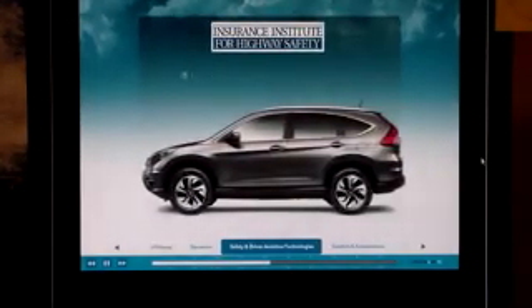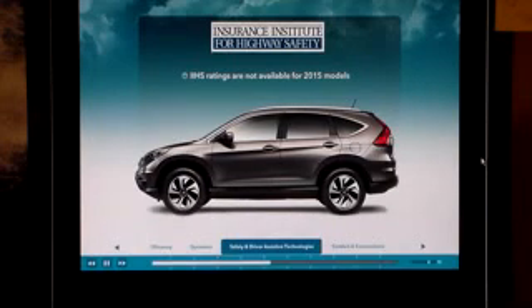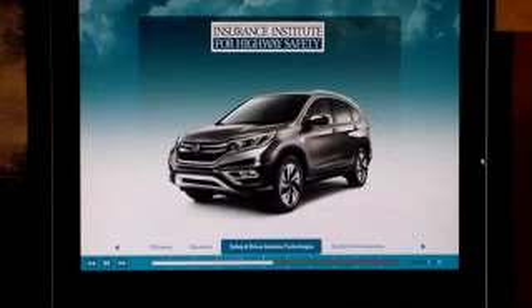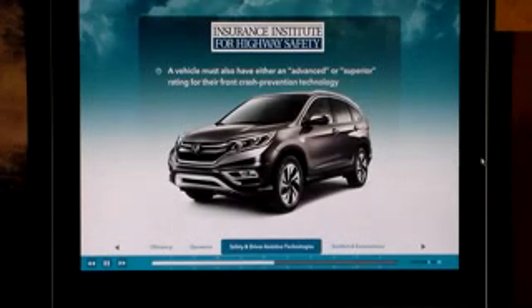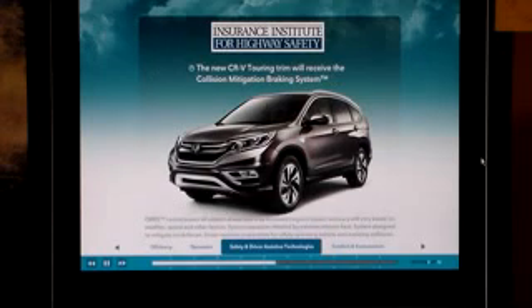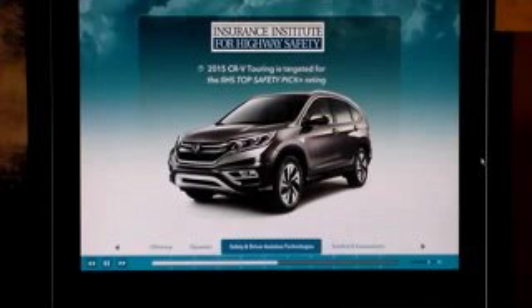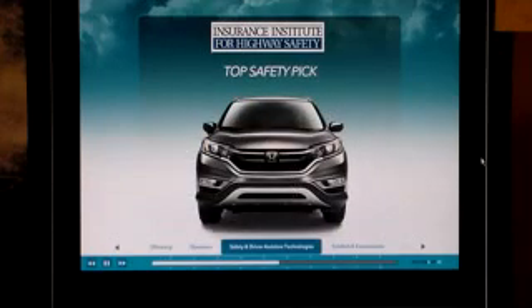As of this writing, 2015 IIHS ratings are not yet available. Note that the IIHS is raising the bar to earn a top safety pick plus rating in calendar year 2015. In addition to meeting the current crash test criteria, a vehicle must also have either an advanced or superior rating for front crash prevention technology. The new CR-V Touring trim will receive the collision mitigation braking system, which, along with the structural enhancements of the latest generation ACE body structure, should allow it to achieve a 2015 Top Safety Pick Plus rating. All other trims are targeted to be top safety picks. Check for details at IIHS.org.